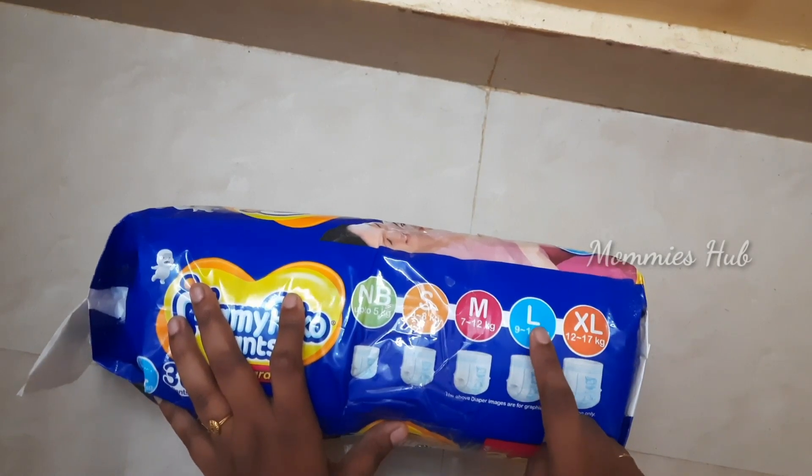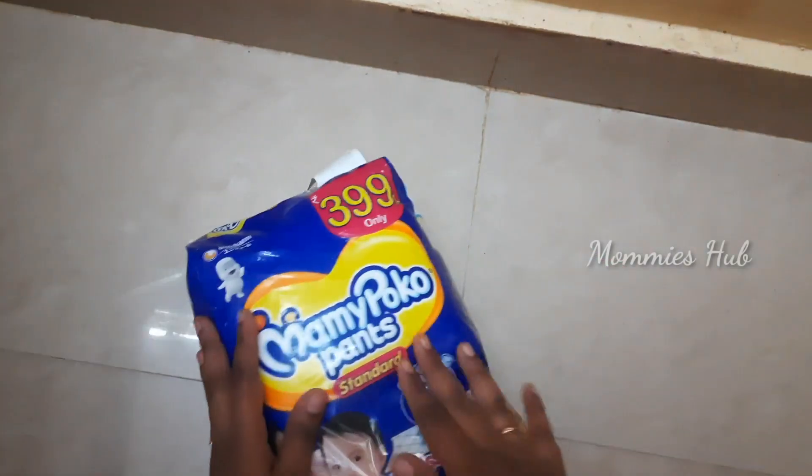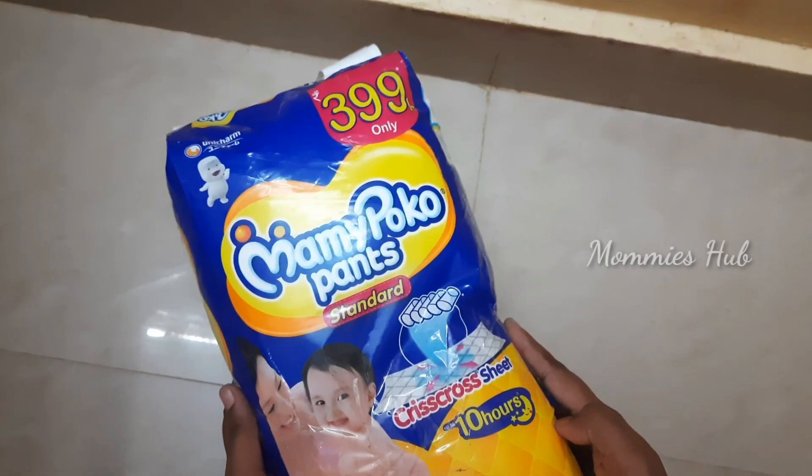So, it is a solid deal. I use one diaper daily, so I spend on 30 pants monthly.